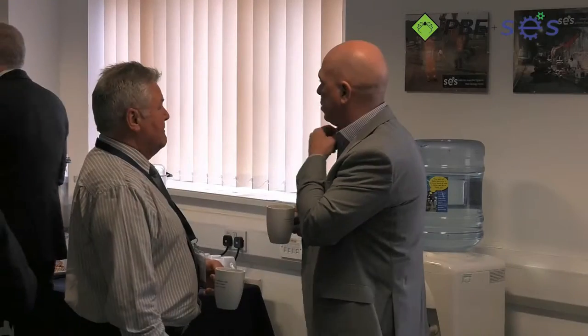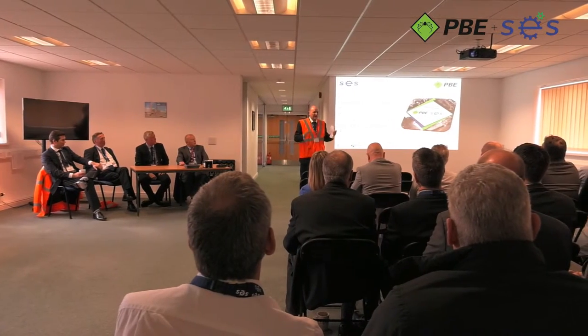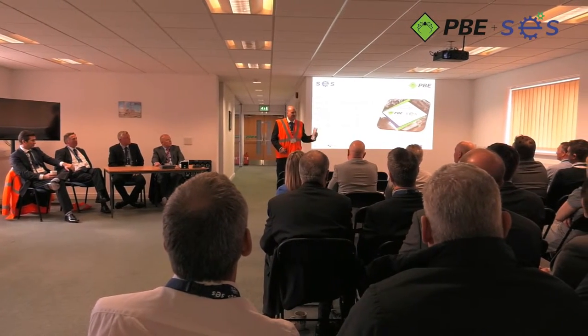PBE are the designers and manufacturers of the PAS system. They have developed the system over a number of years and now have a best-in-class product, covering all aspects of collision avoidance, tracking and tagging.